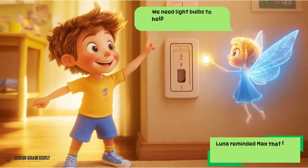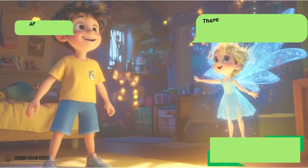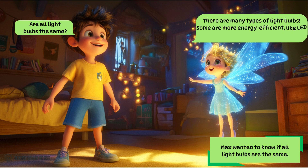Luna reminded Max that light bulbs are important because they help us see in the dark. We need light bulbs to help us see in the dark when the sun isn't shining. Max wanted to know if all light bulbs are the same. Are all light bulbs the same?